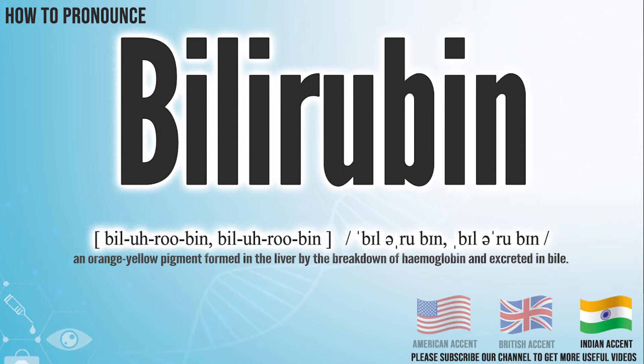In the Indian accent, it pronounces Bilirubin. Bilirubin.